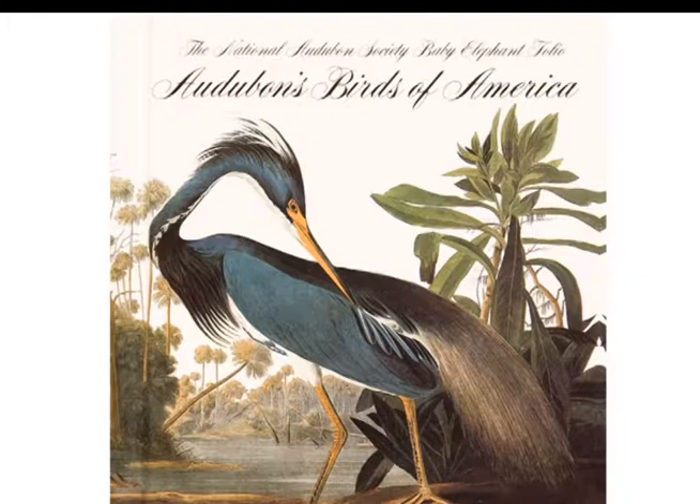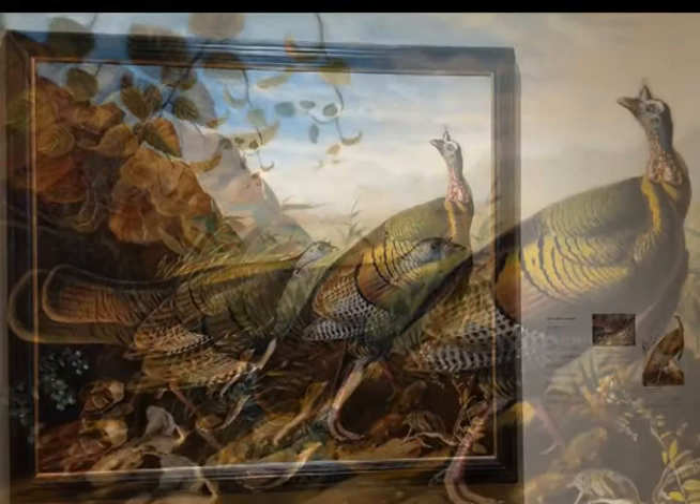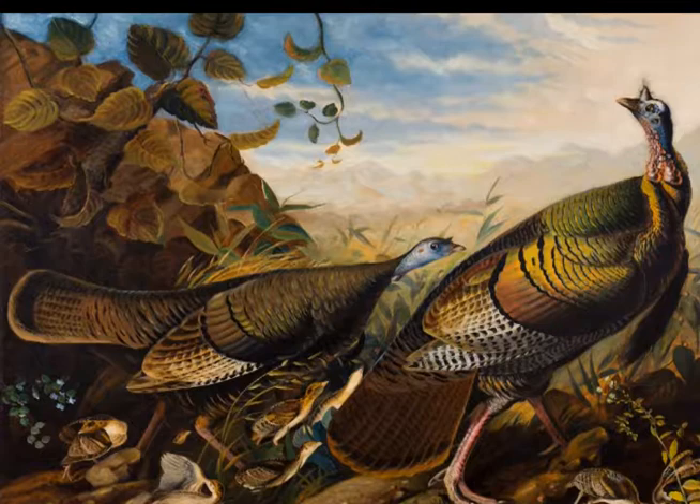He had a commitment to create detailed studies of America's birds based on first-hand observation. The artist was notable for his extensive studies to document all types of American birds and for his extremely detailed illustrations that depict the birds in their natural habitats. His most famous publication is The Birds of America.